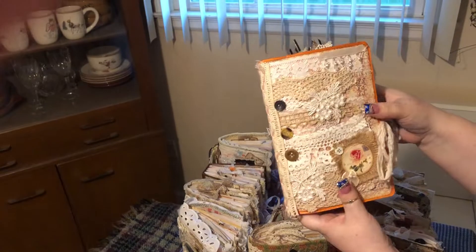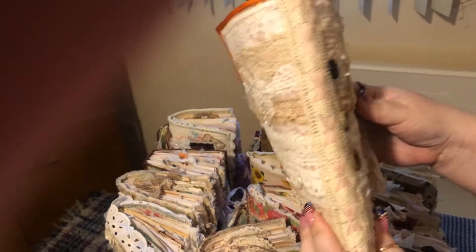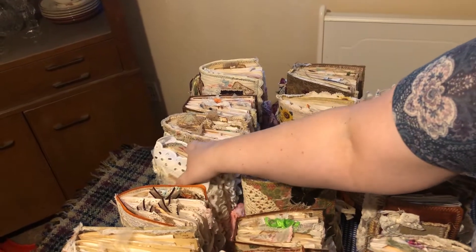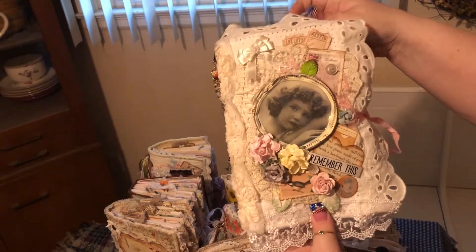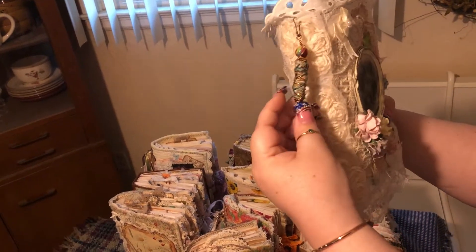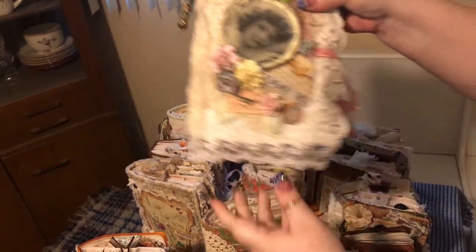This is gorgeous — this is all lace. She did an all-lace journal for me and I just absolutely love it. And then here is a shabby chic journal. This is one of my favorites. She smushed down a canning jar lid and used it as a frame. Now how cool is that? That is pretty nifty. This is one of my favorites.